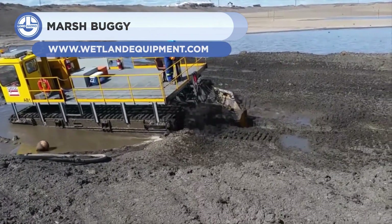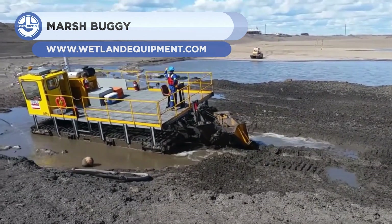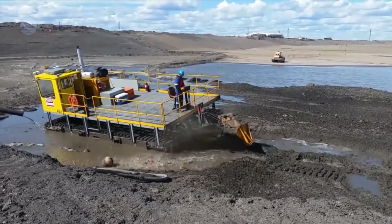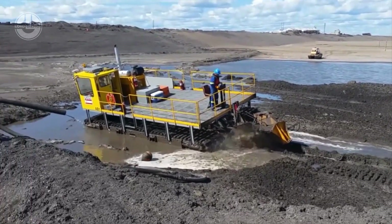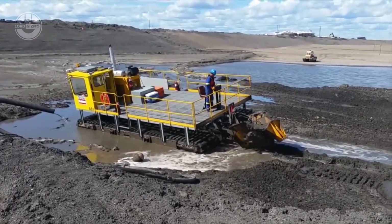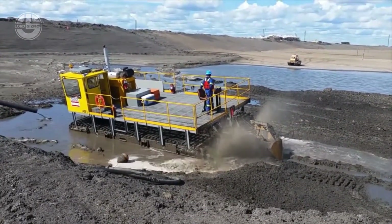Next we have the Marsh Buggy. Wetland Equipment made this all-terrain vehicle to move equipment and goods through marshy lands. For specific terrain and conditions, the company provides complete customization options. For example, payloads, equipment specifications, and mast length can be changed according to client demand.